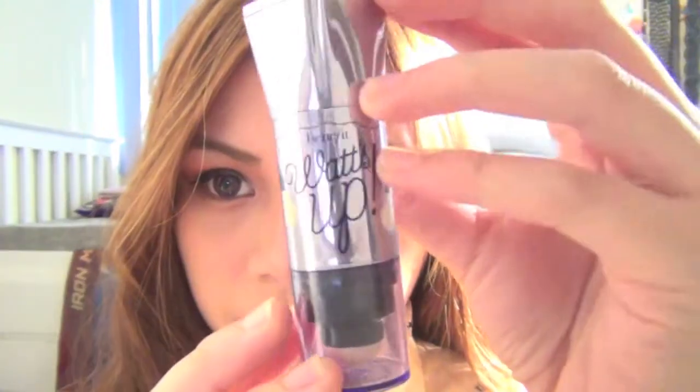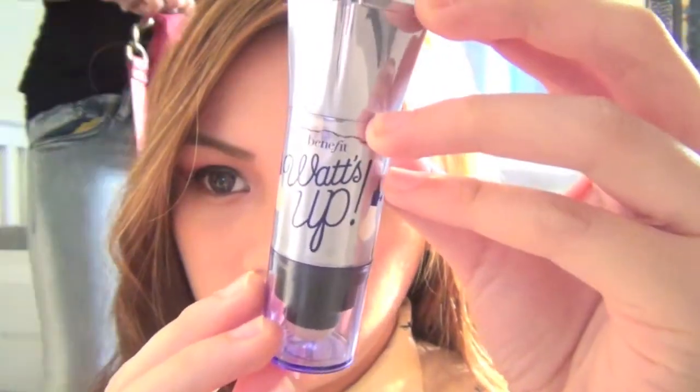Now, time for highlight. Here I'm using my ultimate favorite Benefit What's Up highlighter. I'm just going to highlight the high points of my cheeks, my nose line, and my forehead. I also did a demo and review of this product — I'll put the link down in the description bar if you're interested.